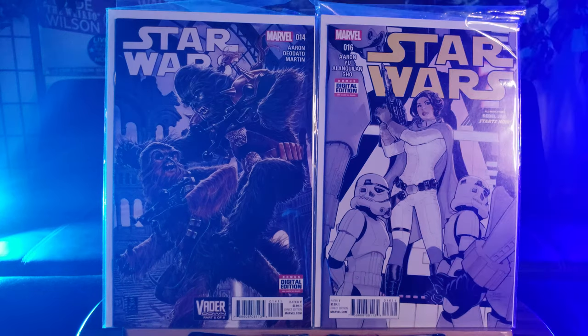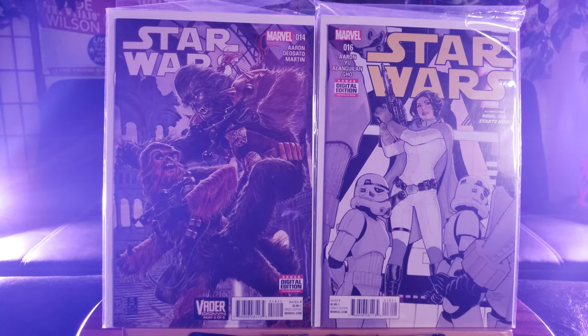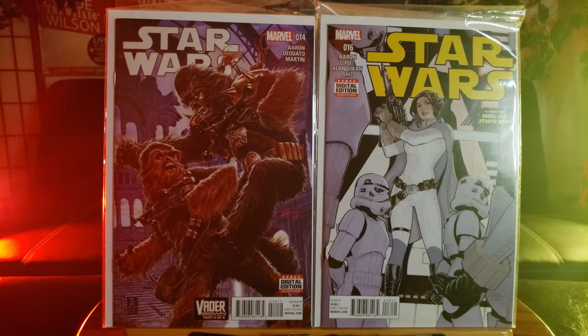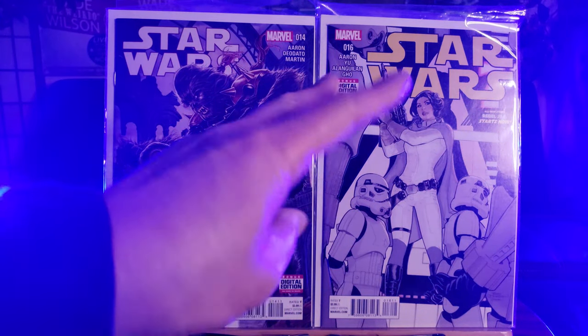So if you guys enjoyed this comic book haul — by the time you watch this, I hope you guys have had a Happy New Year. Let's all pray that 2021 will be a lot better than 2020. Alright, take care of yourselves, take care of your health, stay safe out there, and happy collecting.